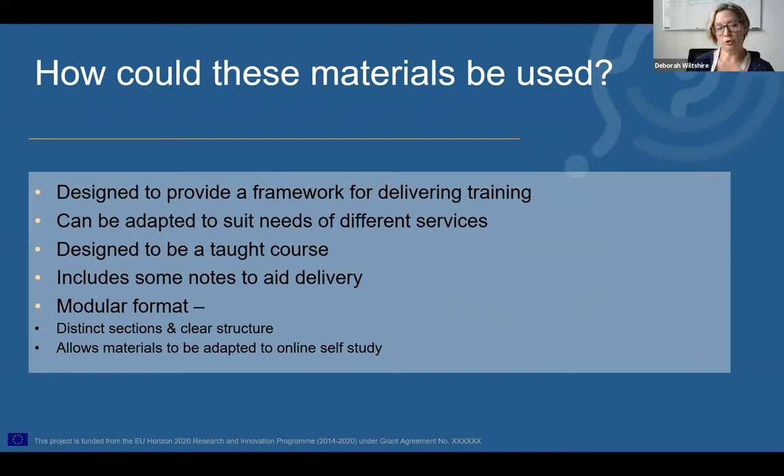Just a few comments about the materials themselves and how we anticipate them being used. These materials are designed not to be a finished product, but to provide a framework for delivering training. The idea is that these slides will form the basis of a training course that services can adapt to suit their specific needs. Different services will need slightly different things.